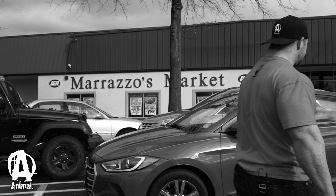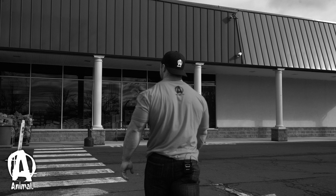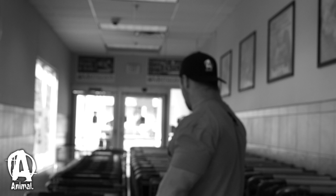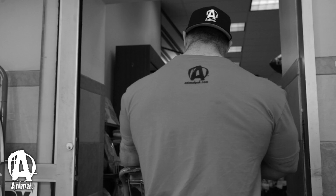All right guys, let's go try to get big. I'll grab the big basket — I can lay on it if I get too tired. We'll go this way and check out some discounts. They also have some coupons, so we can try to save a little bit of extra money if we can.